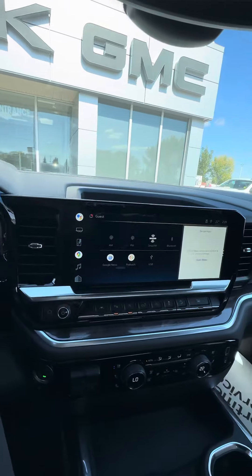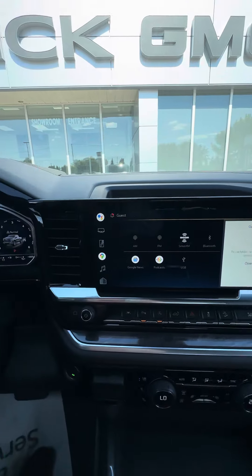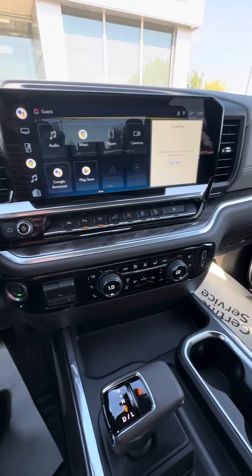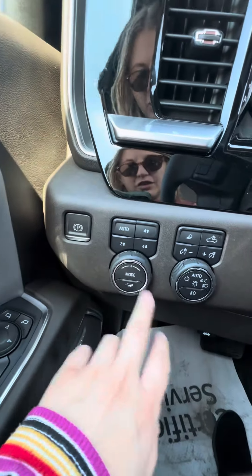And of course you have the nice new screens. Heated steering wheel, heated and ventilated front seats. I do have your four high, your four low, and your tow mode there.